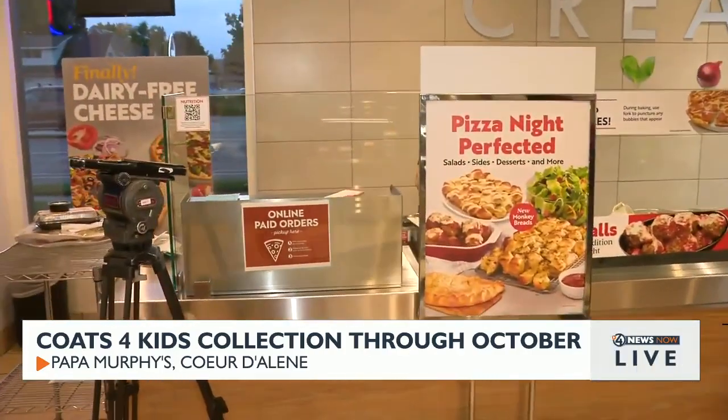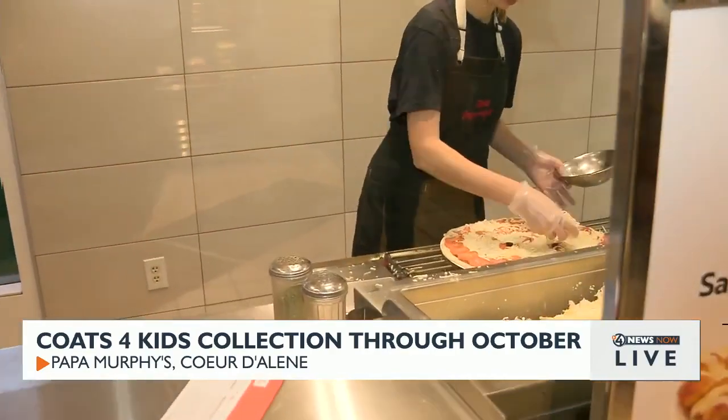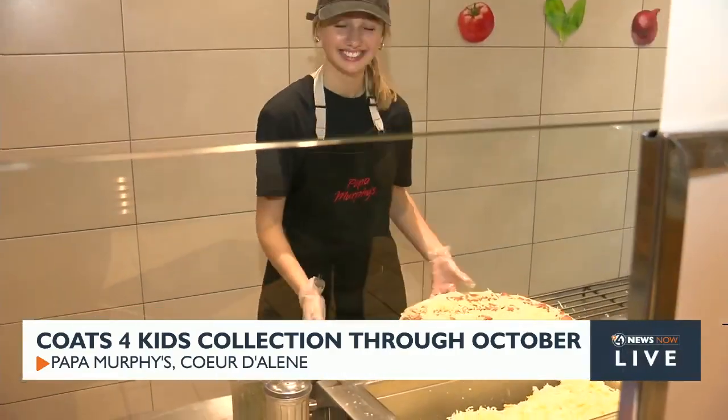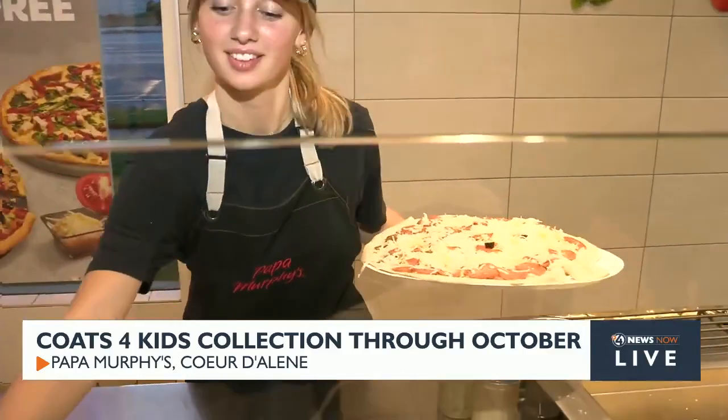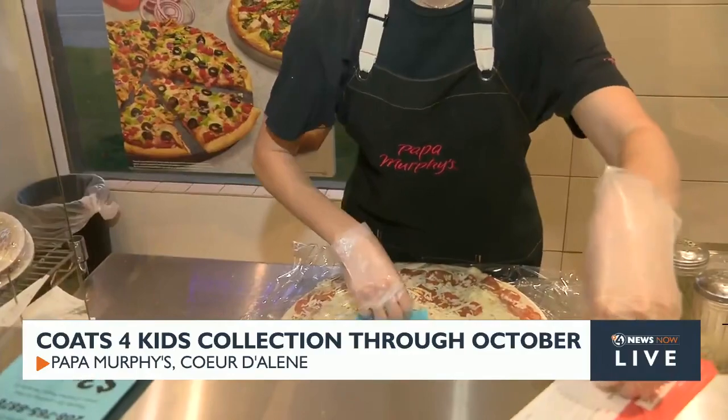What are your most popular pizzas? People are starting to get hungry watching us right now. The Cowboy Pizza is definitely the number one seller — pepperoni, sausage, mushrooms, olives. And right now this season, the Jacko is wildly popular. That's the pizza that looks like a pumpkin, and it is adorable.